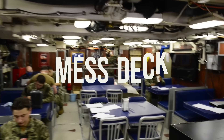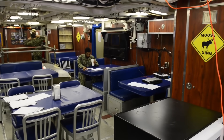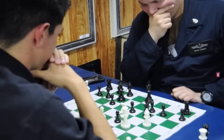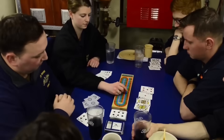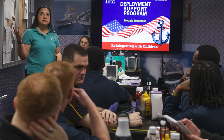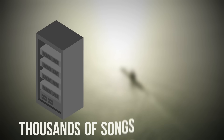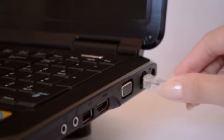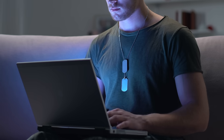Just across from the galley is the mess deck — basically the dining area. Seating is limited, so sailors eat in shifts. This room doubles as a social space, a lecture room, and sometimes even a movie theater. Every submarine has a digital media server filled with thousands of songs, shows, and movies. Personal devices can be plugged in, but there's no internet while submerged, so it's all downloaded in advance.